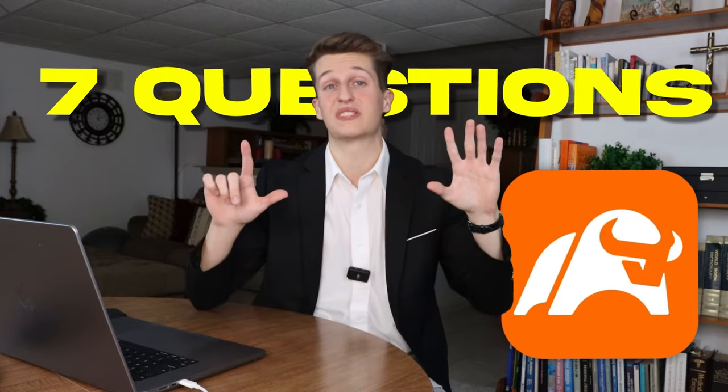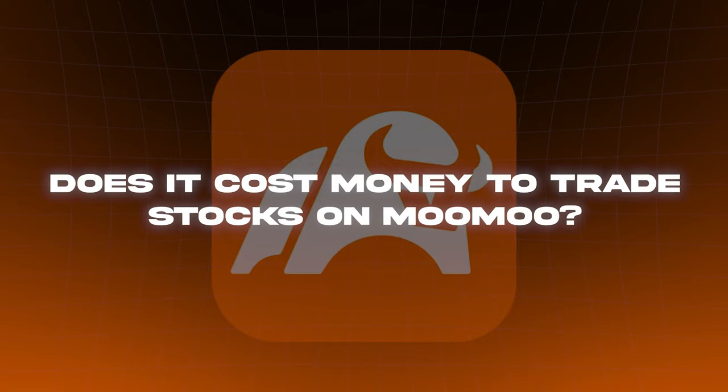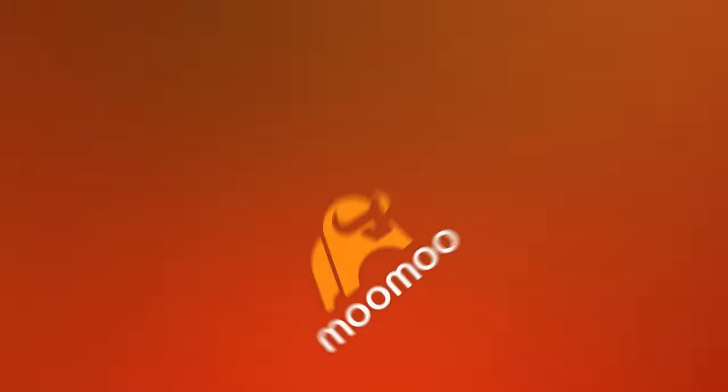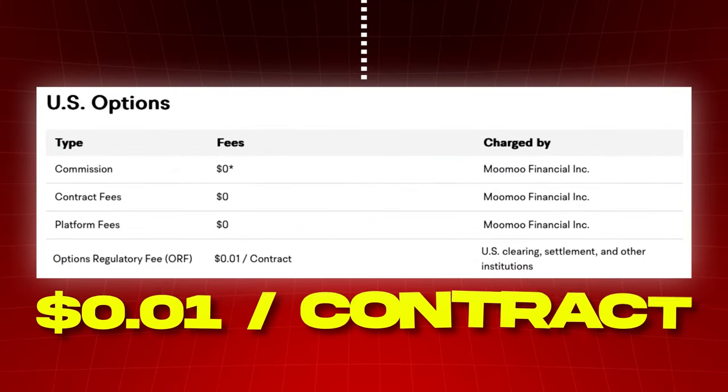The second investing app we'll be talking about today is Moomoo. One: does it cost money to trade stocks on Moomoo? No, there are no commission fees on your Moomoo investments, so if you make $500, you keep all $500. The only fees Moomoo has are on options contracts where they charge around one cent per contract, so it's practically free to trade options on Moomoo. Two: can you buy fractional shares? Unfortunately, Moomoo does not offer fractional share investing at this time.